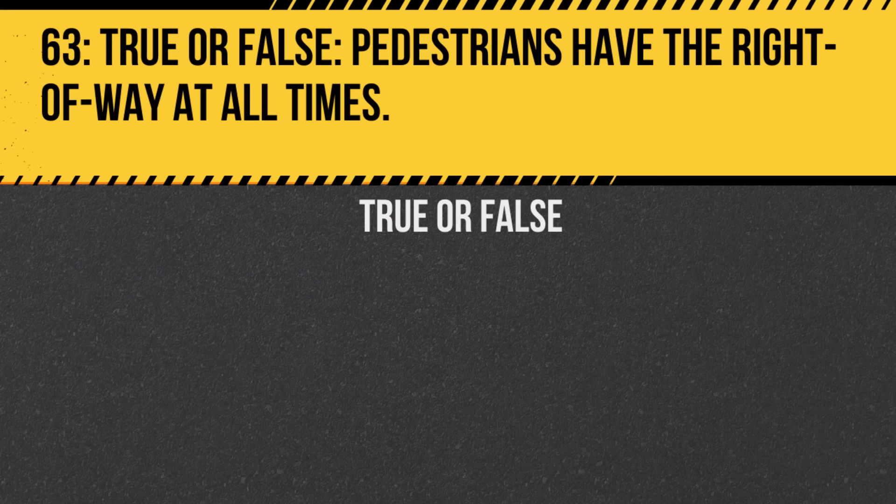Question 63. True or false: Pedestrians have the right-of-way at all times. Answer: True. Drivers must always yield to pedestrians for safety reasons.